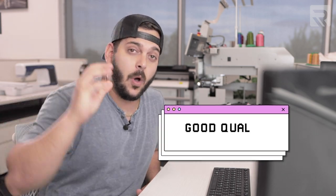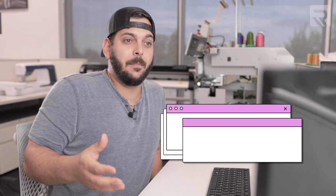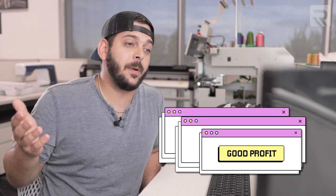Alright guys, the most important part about apparel decoration is to get a good quality product and at the same time get it for a good price, so you can make some good profit out of it.